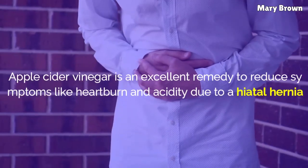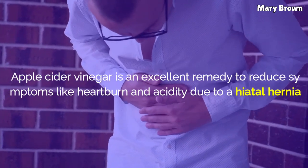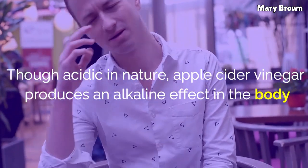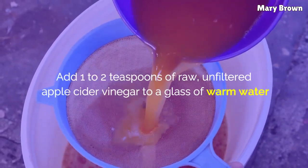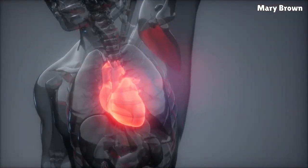3. Apple Cider Vinegar. Apple cider vinegar is an excellent remedy to reduce symptoms like heartburn and acidity due to a hiatal hernia. Though acidic in nature, apple cider vinegar produces an alkaline effect in the body. Add 1 to 2 teaspoons of raw, unfiltered apple cider vinegar to a glass of warm water. Sip it slowly before meals. Do this whenever you have heartburn or acidity.